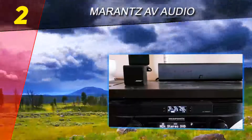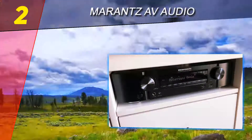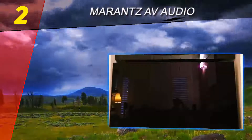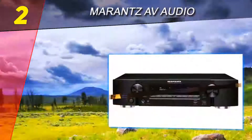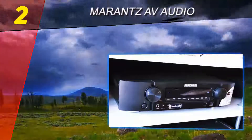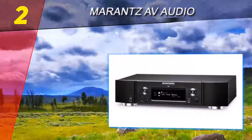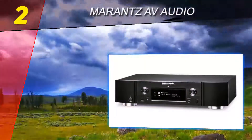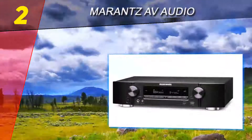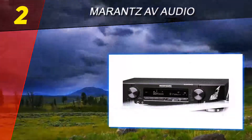At number two is the Marantz NR1608. AV receivers are often the largest piece of gear sitting under your TV, and while this isn't an issue for some, not everyone is happy with a bulky box. The Marantz NR1608 offers top-notch sound and many of the same features of other receivers on this list, but has a slimmer build and smaller footprint, making it a better option for those who don't have much space or simply find a smaller piece of gear more aesthetically pleasing.